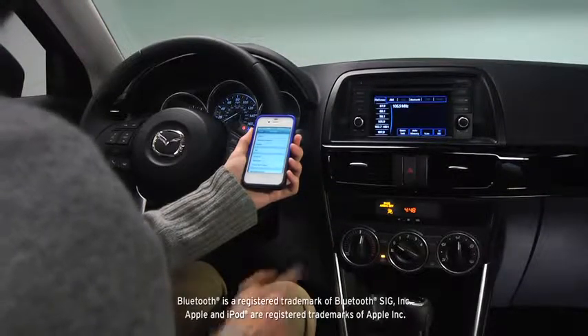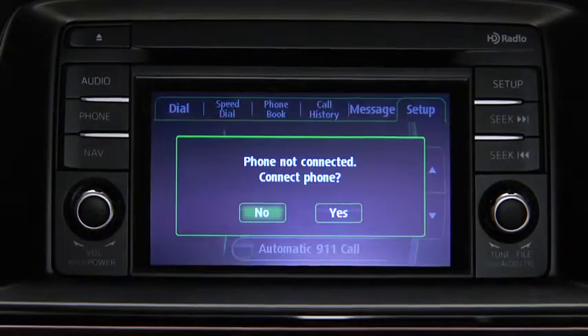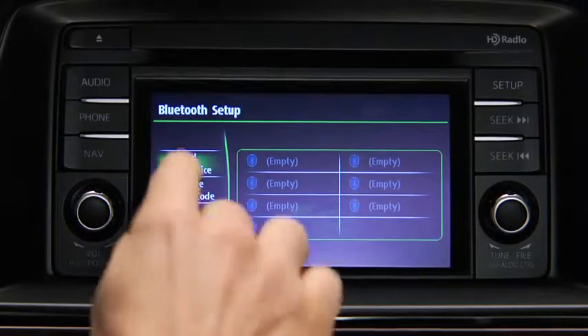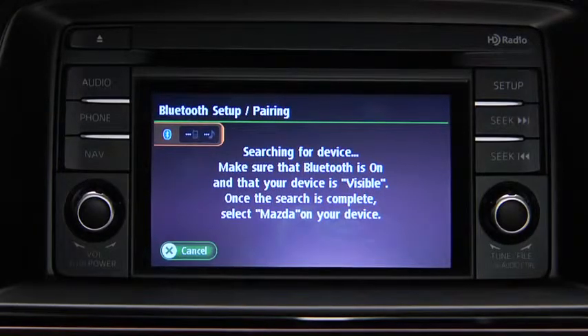To pair a Bluetooth-compatible phone, first enable the discovery or search mode on the phone. Press the phone button on the touchscreen display and then touch the Yes on-screen button to connect the phone. Touch the Add New Device on-screen button to display the message and switch to the phone operation.